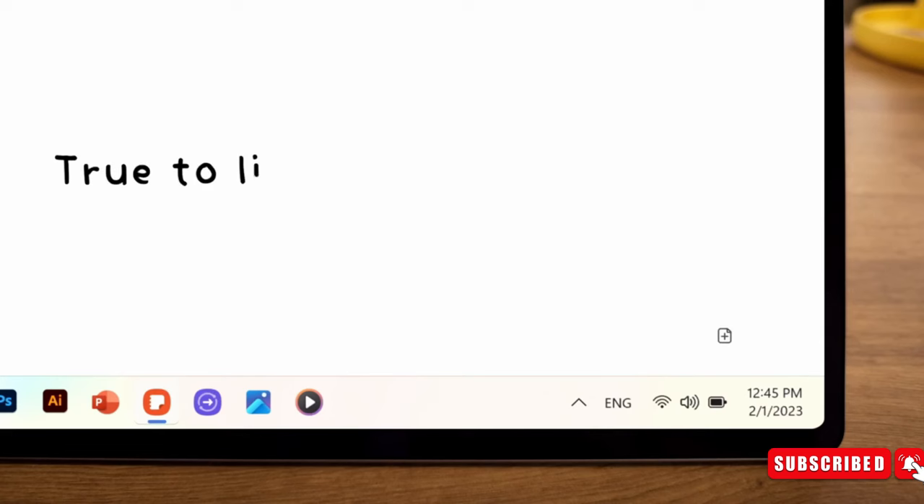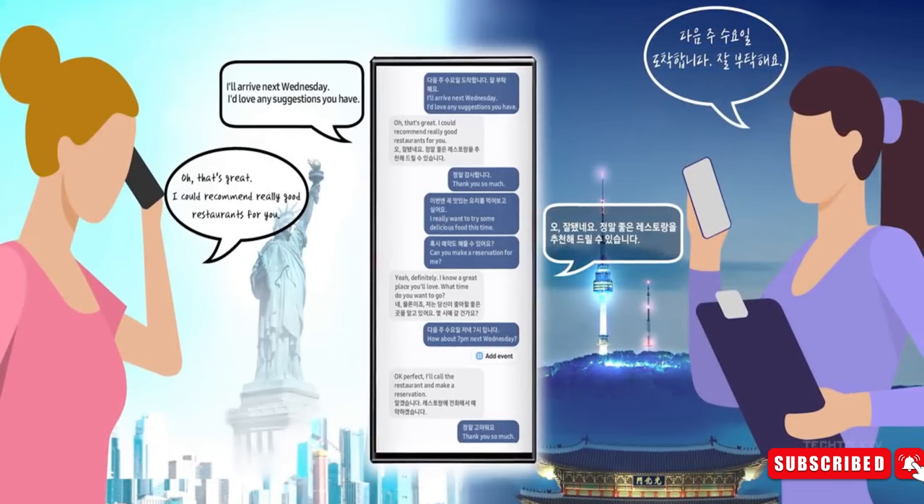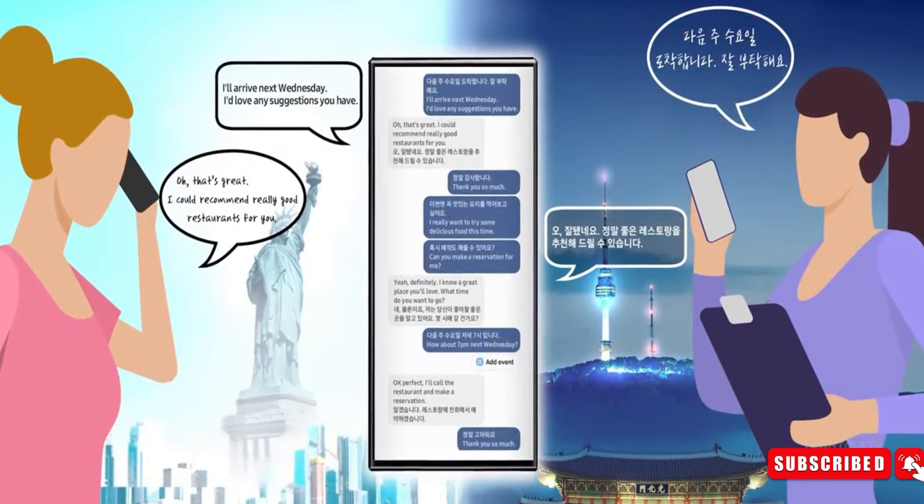Another feature enables users to convert their recordings, meetings, or lectures into text for a quick review. This feature also includes a translation option, allowing users to translate the text into any language of their choice.